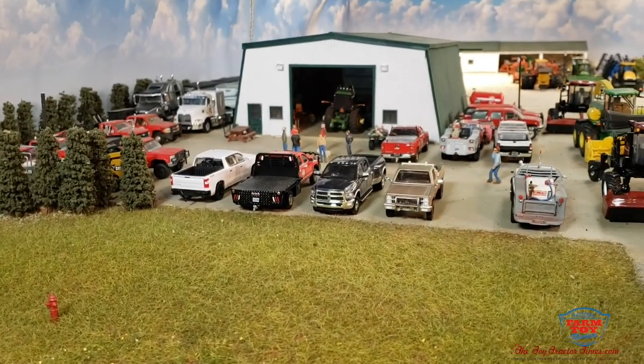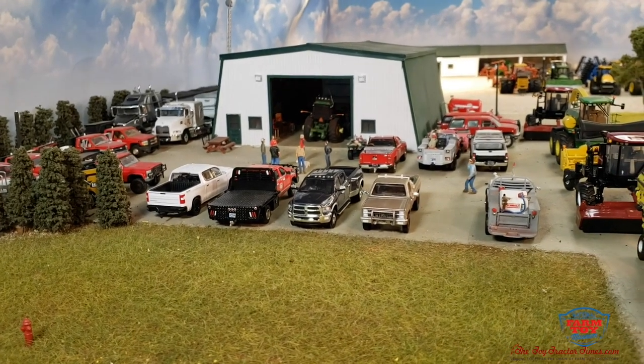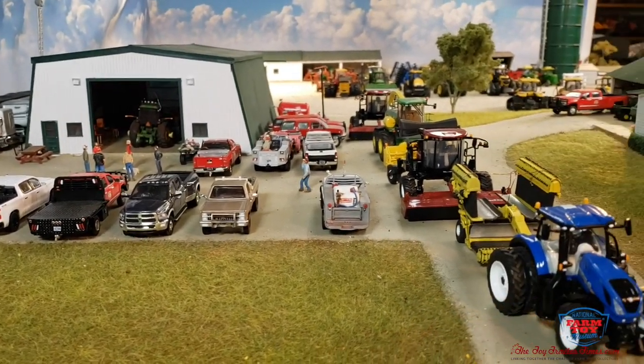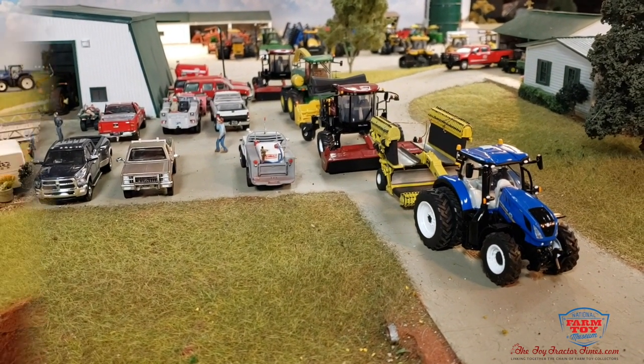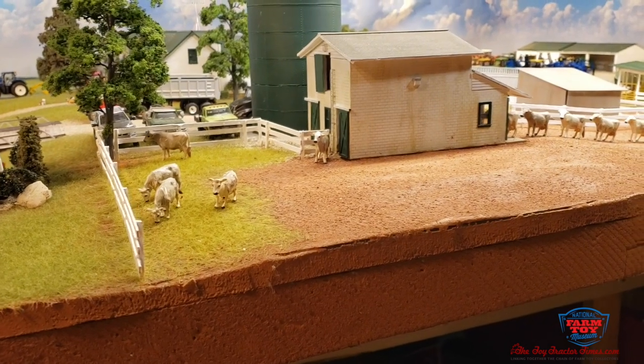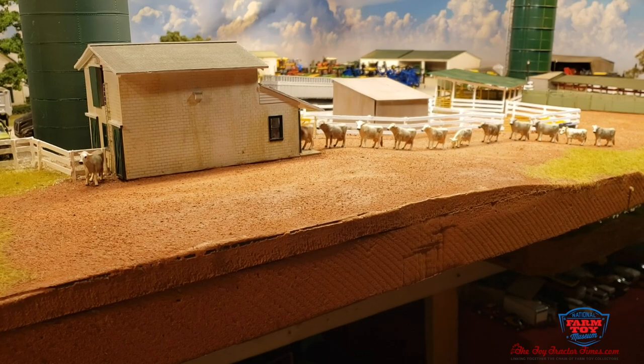In front of the shop, you see the guys meeting to discuss what they're going to be doing this morning. Another shot from this angle of the forage harvester and stuff in the back side of the house. Over here, we have the cows that have been milked and those that are lined up still for the last of the milking.